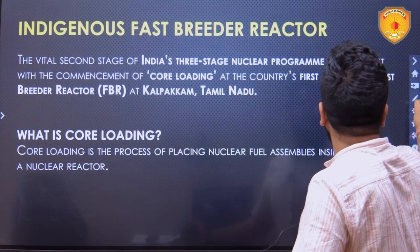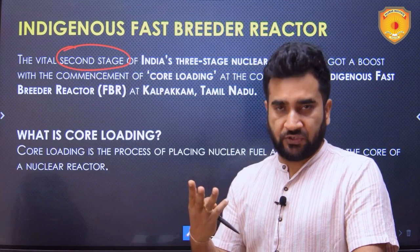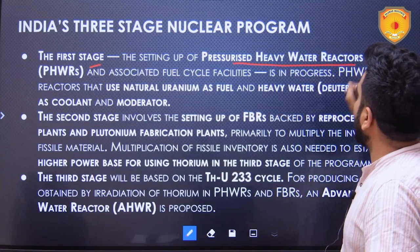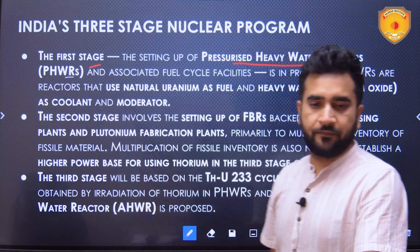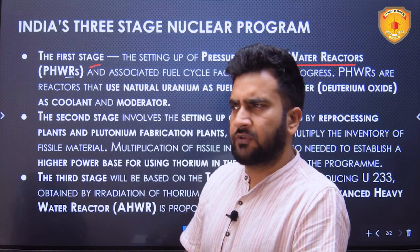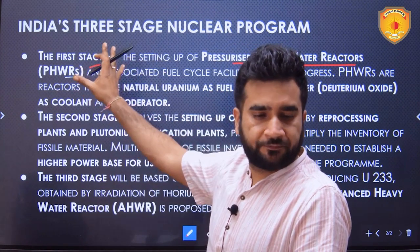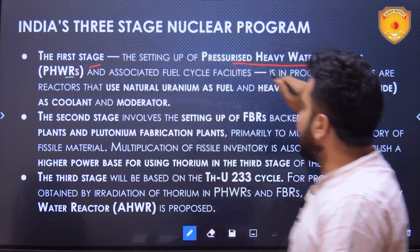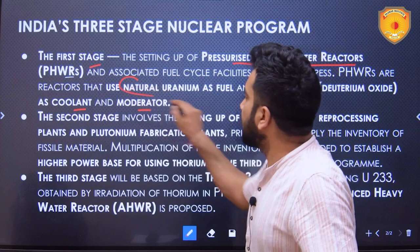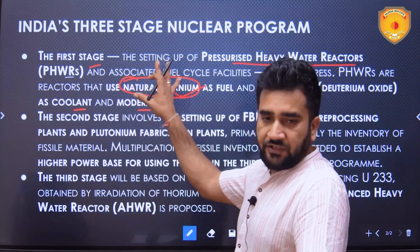India's nuclear power program comprises three stages. The first stage involves setting up pressurized heavy water reactors (PHWRs). This is already ongoing — there are around 22 reactors installed across seven to eight nuclear power plants in the country. In stage one, heavy water is used as a coolant and moderator, and natural uranium is used as fuel.